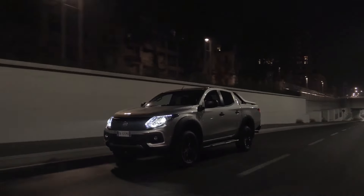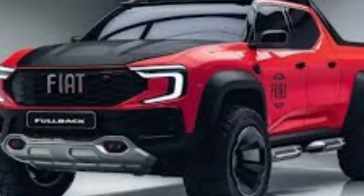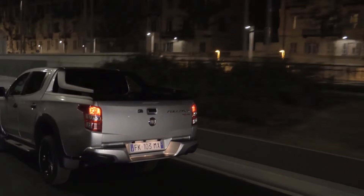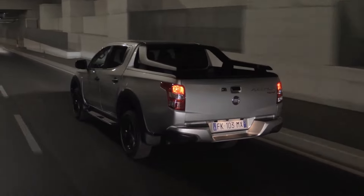Those sharp headlights pack top-of-the-line LED tech for superior visibility, not to mention the daytime running lights that put safety first. The front bumper rolls style and function into one, complete with built-in fog lights and optional skid plates for extra off-road protection. On the side, the Fullback flexes its muscles with eye-catching wheel arch flares that ooze rugged appeal.